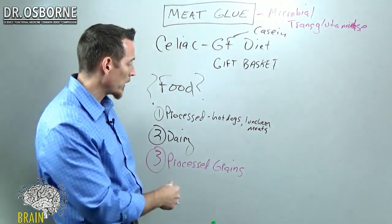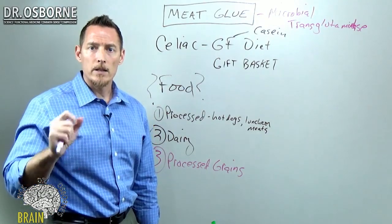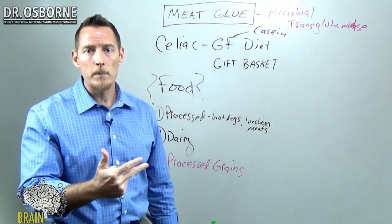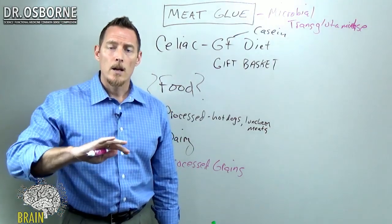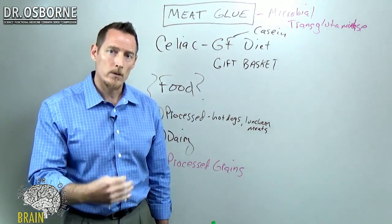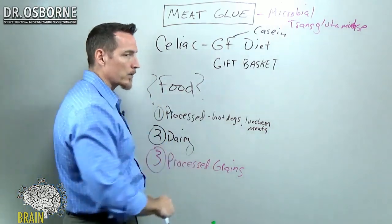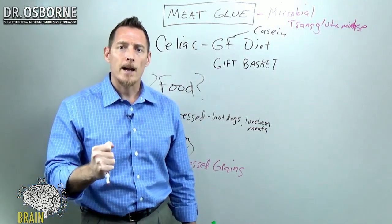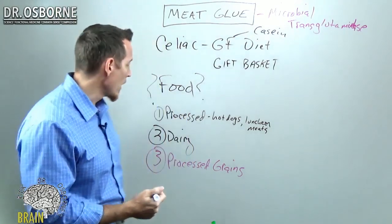Most celiacs avoid wheat, barley, and rye but continue to eat oats, corn, rice, sorghum, millet, and other so-called gluten-free grains — even though those grains technically aren't entirely gluten-free. And if you're eating them in a processed fashion, they can contain meat glue to give you the same palatability as wheat-containing products. So you've got to be very careful with processed grain-based foods.